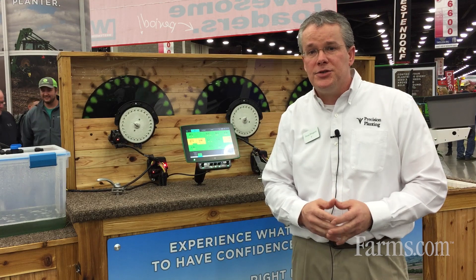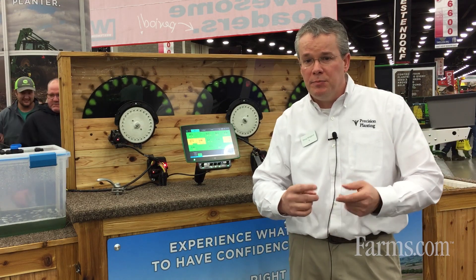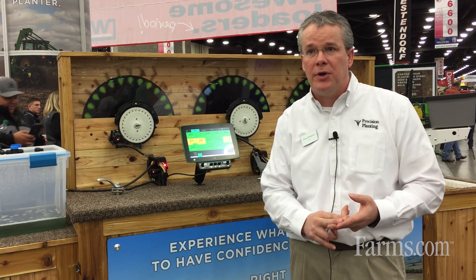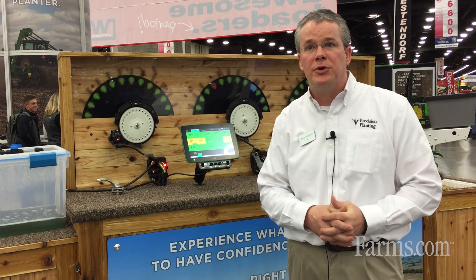Those dealers can not only help you buy products from Precision Planting, but they're going to help you learn how to manage that planter. They do maintenance clinics, they do management clinics, and ultimately it's all about trying to return your investment on the inputs you're putting into the farm.